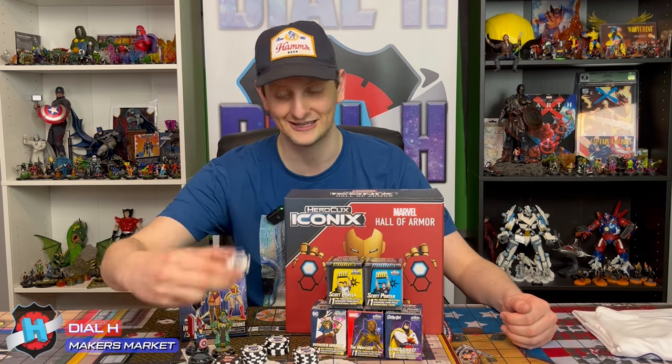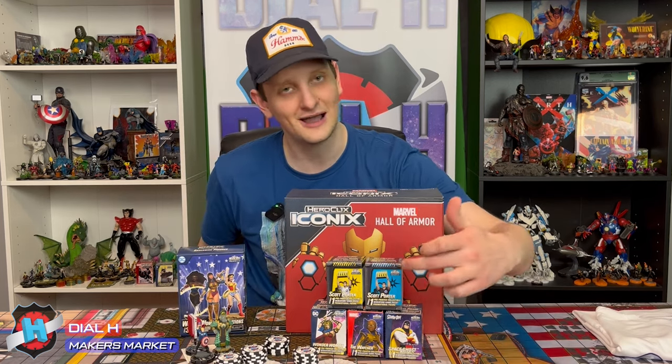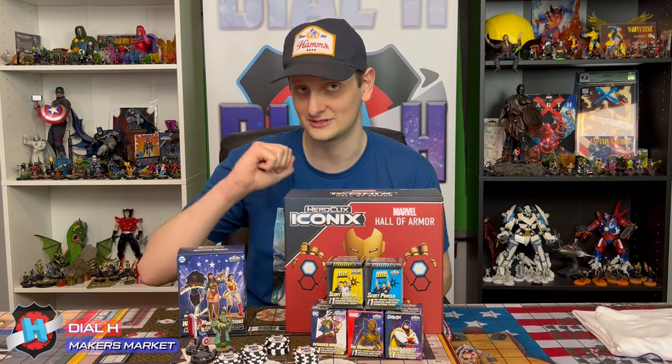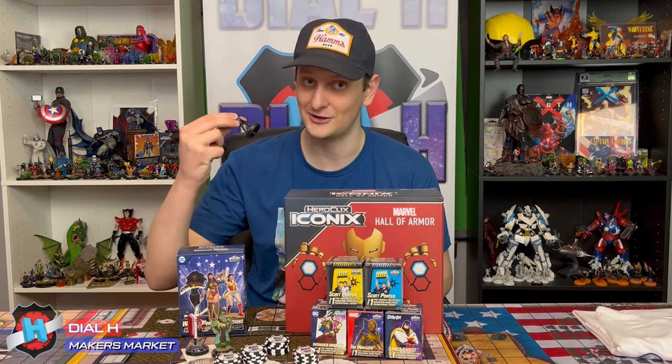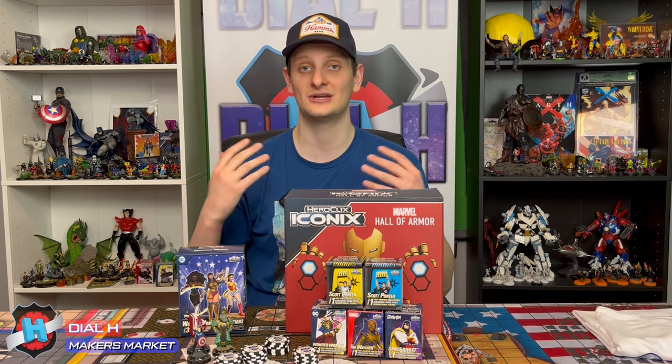We've got some custom Dial H tokens, which are awesome, the Wonder Woman Generations con exclusives, some Scott Porter's iconics, and most importantly, all of the chase figures that were sent to us for next phase — that's the Steve, which Calder did not want to give this one up, the Tourette, and then the Ultra Chase Kevin as well. In addition to a lot more, first place is going to win a pre-ordered brick of their choice, and there will also be another pre-ordered brick raffled off by Brad Broyles himself.